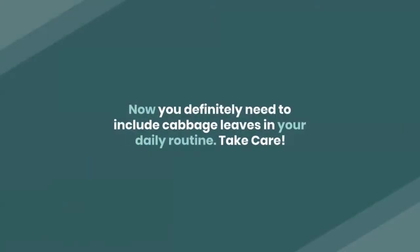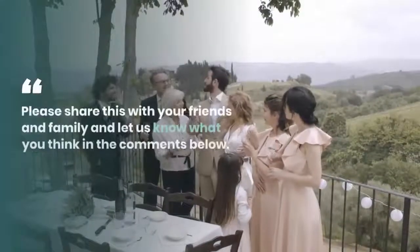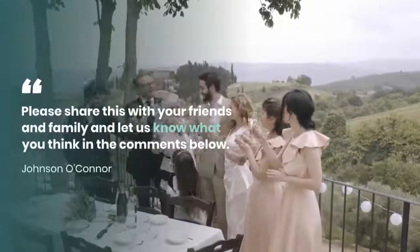Now you definitely need to include cabbage leaves in your daily routine. Take care. Please share this with your friends and family and let us know what you think in the comments below.